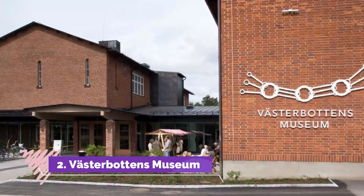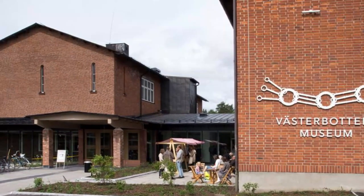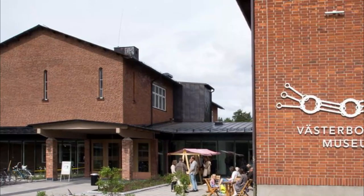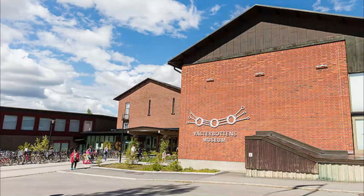Number two: Västerbotten's Museum. On the eastern edge of Umeå is a museum for Västerbotten County, revealing the history and unique culture of this part of northern Sweden. Among many things, you'll get to know about the Sami people.